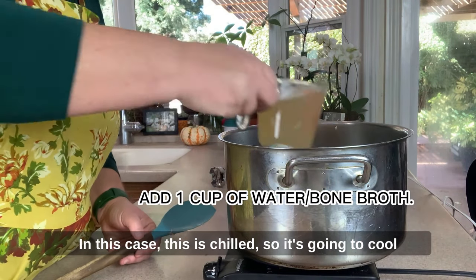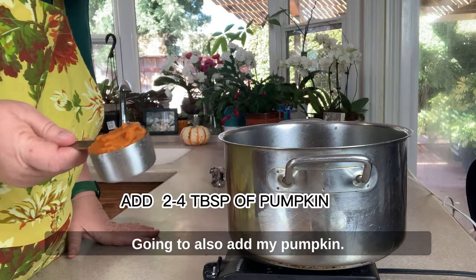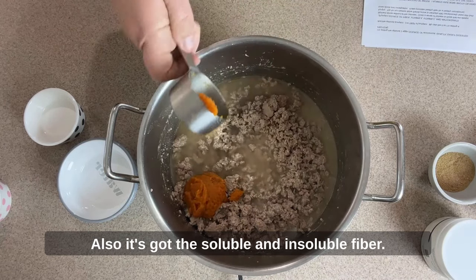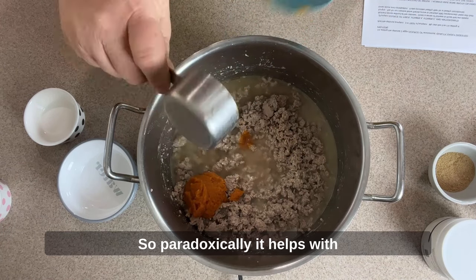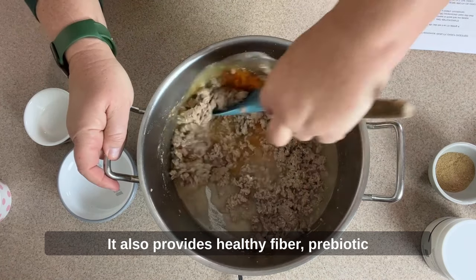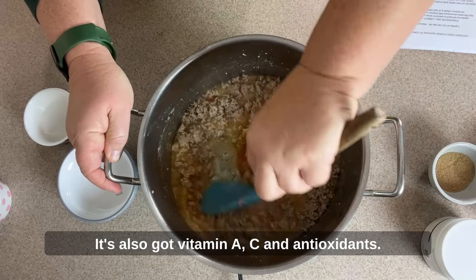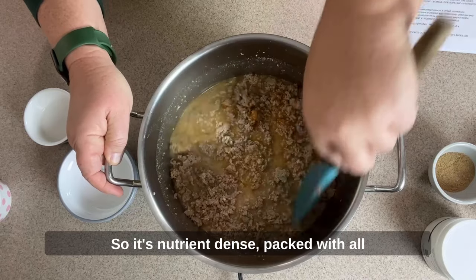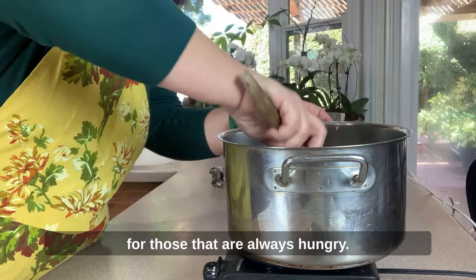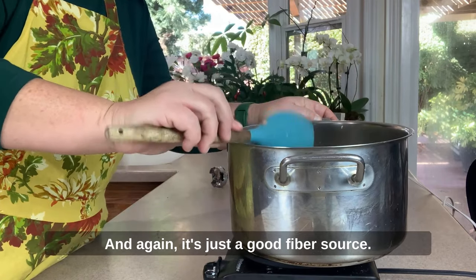Now we're ready to add the bone broth. It's chilled, so it will cool the recipe down quickly so I can add the nutrients. I'm also adding the pumpkin — I love it in recipes. It's a great source of both soluble and insoluble fiber, so paradoxically it helps with both loose stools and constipation. It also provides vitamin A, vitamin C, and antioxidants, making it nutrient-dense without many calories — giving a sense of fullness, great for inactive or hairball-prone cats.